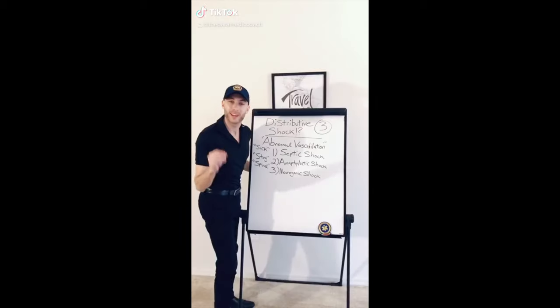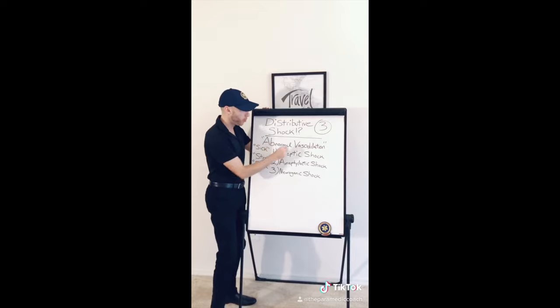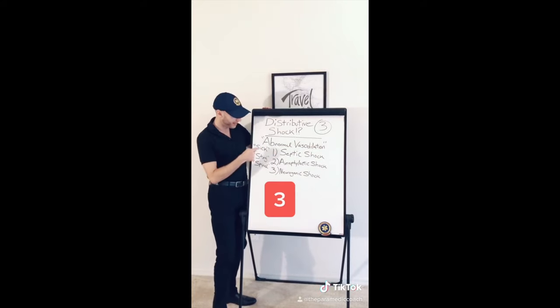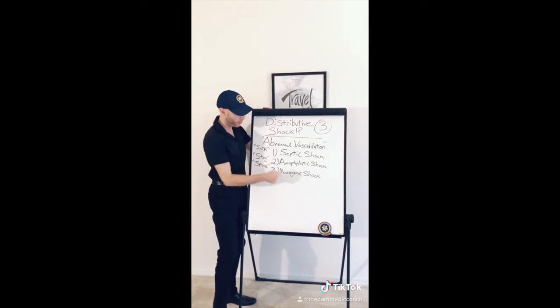Everyone gets confused with distributive shock — here it is. It's about abnormal vasodilation. There are three types: septic shock, anaphylactic shock, and neurogenic shock.